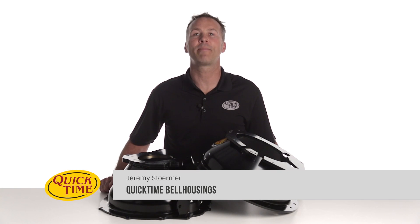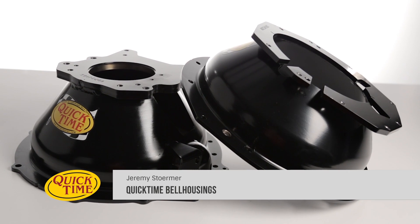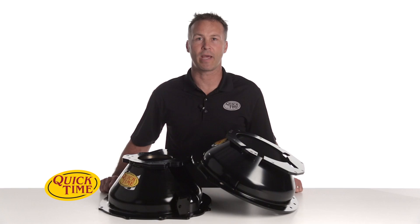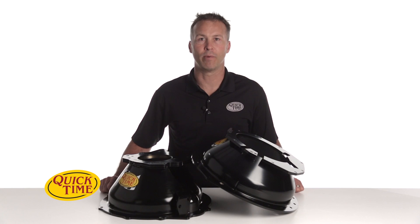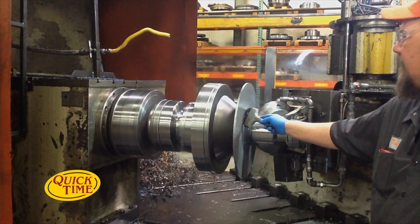Who else would you trust to design and manufacture your race car parts than a racer themselves? That's exactly the case with the QuickTime brand. Longtime dirt track racer and car enthusiast Ross McCombs built the QuickTime name by producing high quality bell housings for himself and then eventually for his fellow racers. He listened carefully to input from engine and transmission builders, racers, and hobbyists to bring you the most accurate bell housings available. With 16 patents on the bell housing design and manufacturing process, it's no wonder that QuickTime is the industry leader.